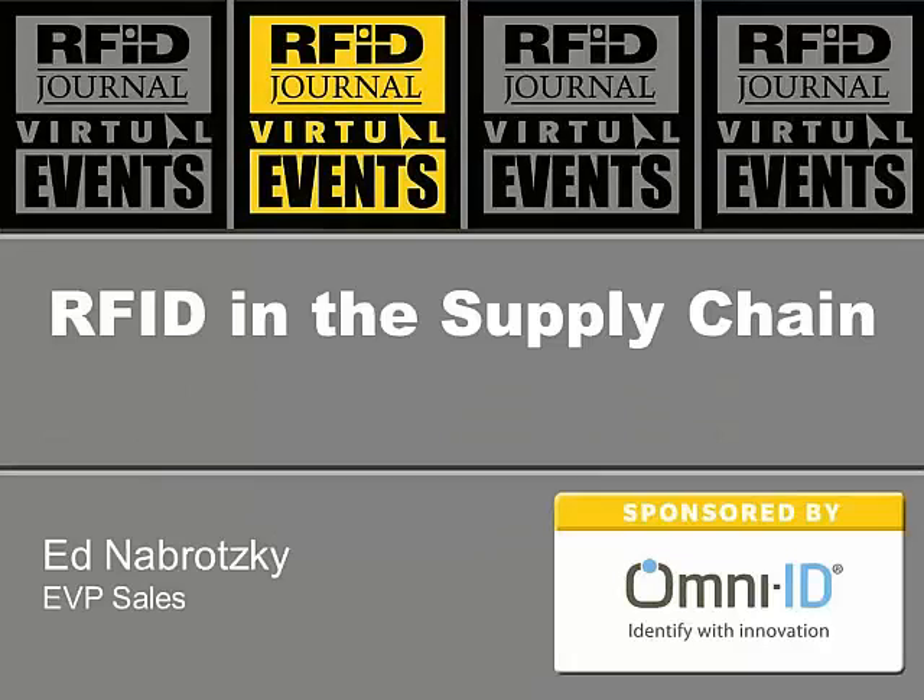Our next presenter is Ed Nabrotsky, EP of Sales and Product Development at Omni-ID, and he's going to be talking about using RFID to improve efficiencies in transportation and manufacturing. Thank you very much, Mark, and thank you all online for attending our webinar today. We're proud to sponsor it in partnership with RFID Journal. We find these webinars very valuable, and we hope you do as well.